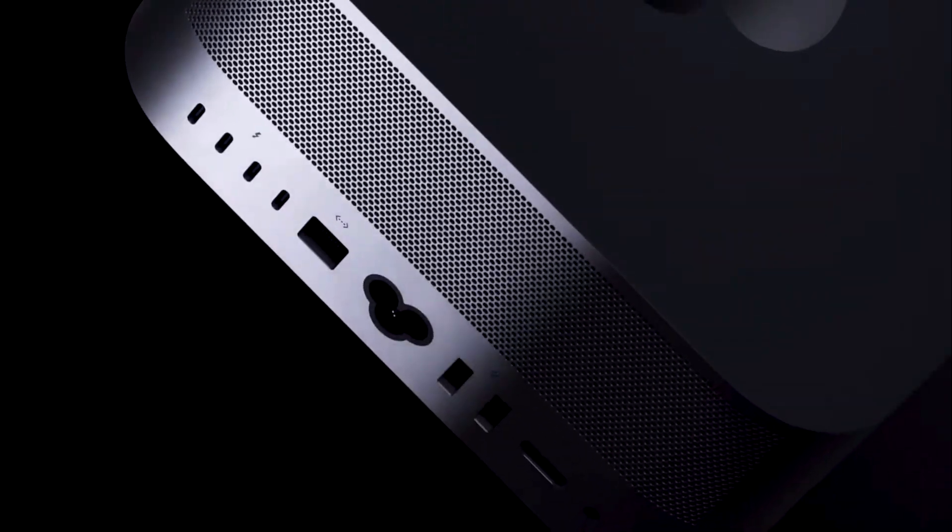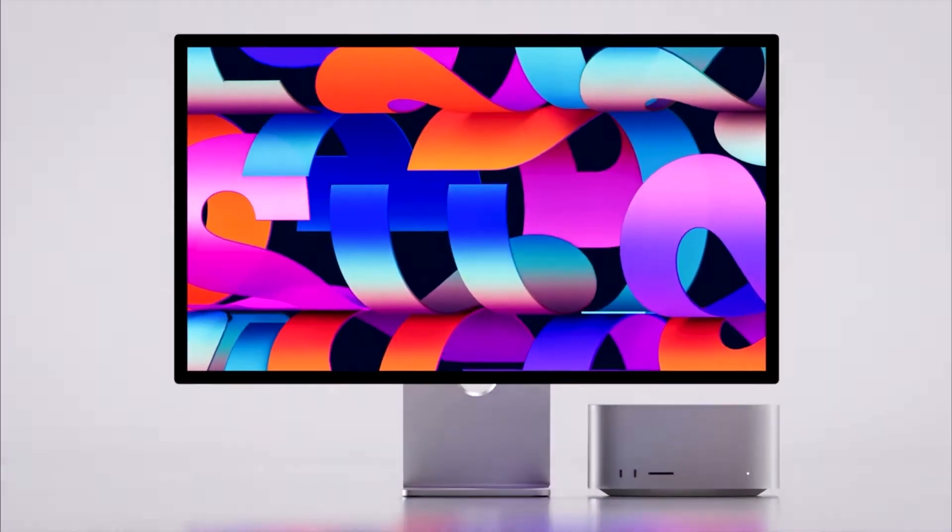Apple Macs are undeniably very appealing for the way they look. In this video, I'm going to show you the top 10 designs I think Apple have ever come up with for a Mac. It's given that everyone has a different taste for product design, but here's my list, saving the best until last.